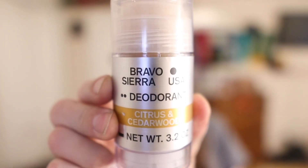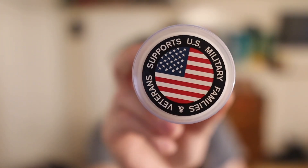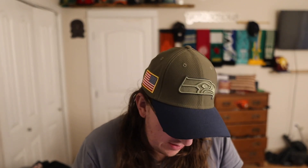You see this — Bravo Sierra. Like I said, I've been using the deodorant and tell you what, this stuff smells great. It says it supports U.S. military families and veterans. I picked this up because it supports the military and it says made in America — it just says Bravo Sierra USA deodorant.